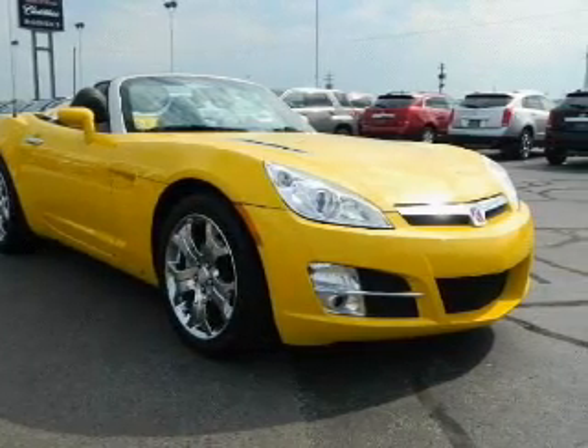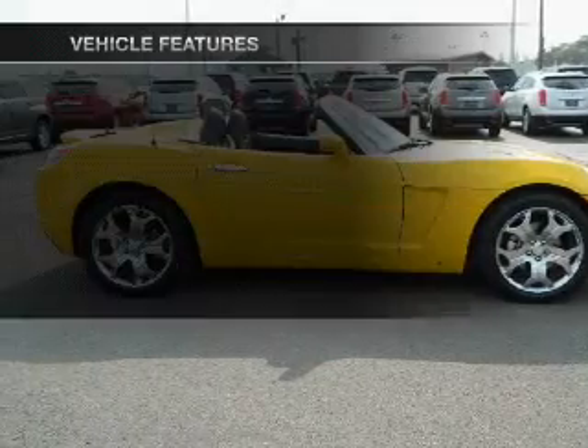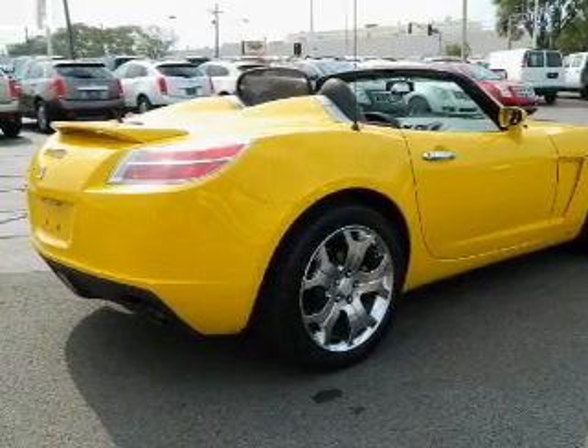Stand out from the crowd with premium wheels. You will appreciate the safety feature of anti-lock brakes. Plus, enjoy these notable features included in this vehicle: power door locks, power windows, and cruise control.